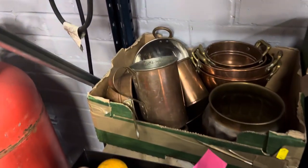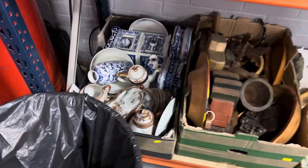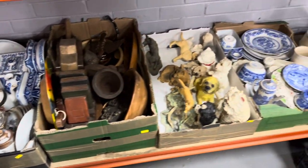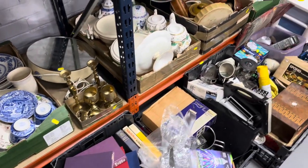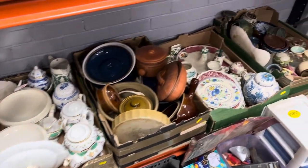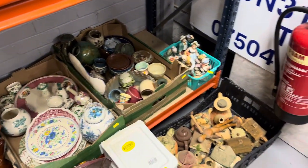Look at all these nice copper bits in the corner there. We've also got a load of Russian dolls. Coming down to this bit here — various blue and white. More blue and white. We've got boxes of books this week as well, and all the usual house clearance stuff. Look at all these boxes, just absolutely brimming — these are not just single items, these are full banana boxes full of stuff.